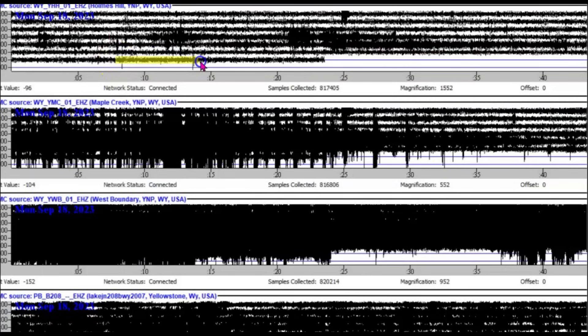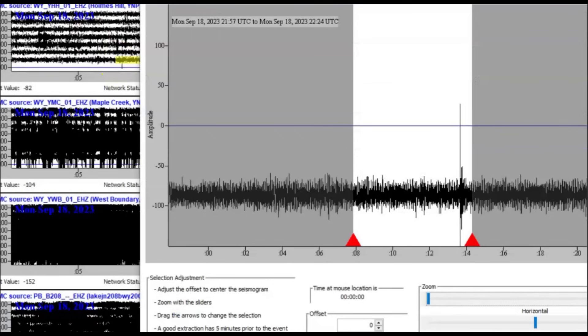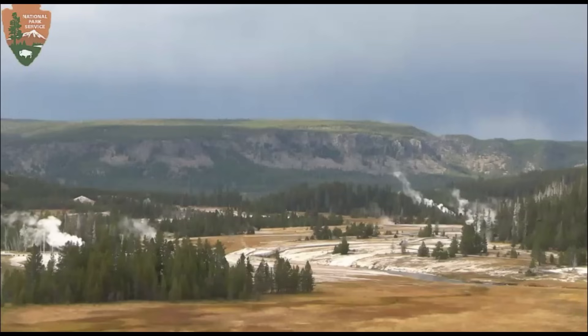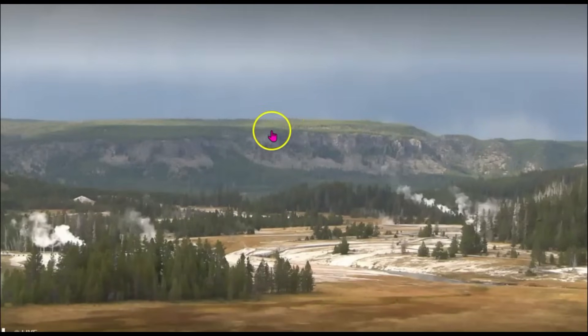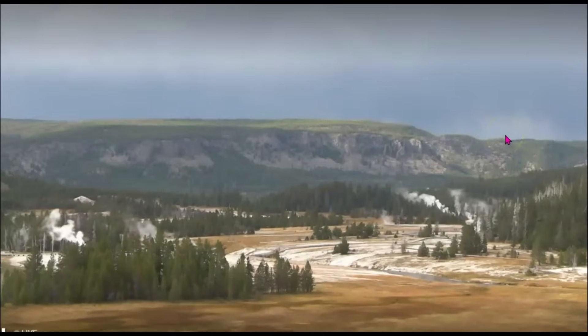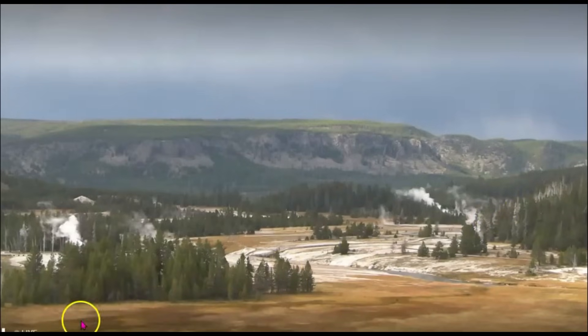This one at the top is Holmes Hill. There's that one earthquake. So that's all I have for you right now. You can see we got some areas where it's sunny and over here in the back it looks like the rain's coming down. The different geysers going off, the line of dead trees, and over there is the Firehole River.